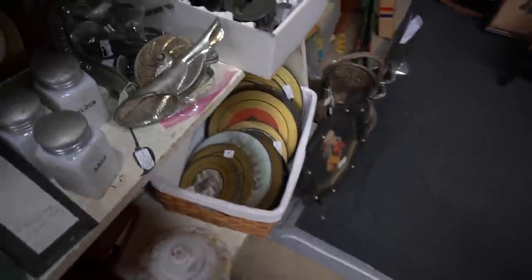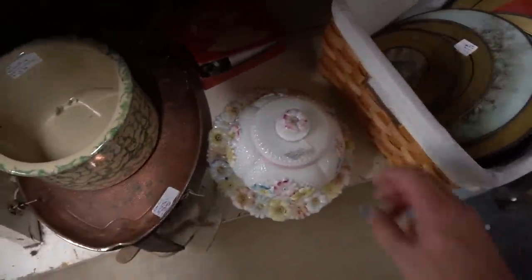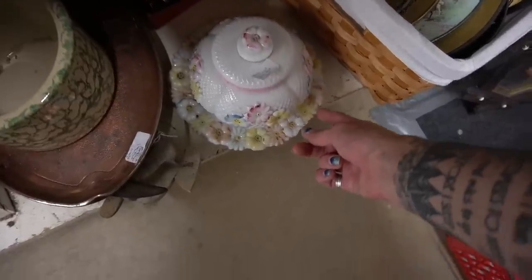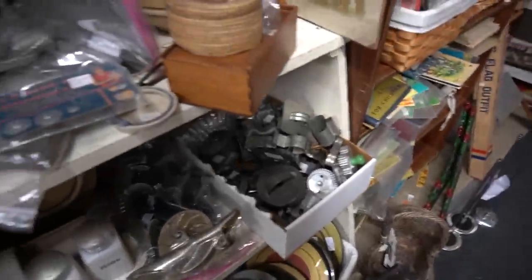We've got this stemless daisy piece down here. It's marked as-is though — looks like there's a huge chip right here. So we're going to pass on that. Otherwise I would grab that.